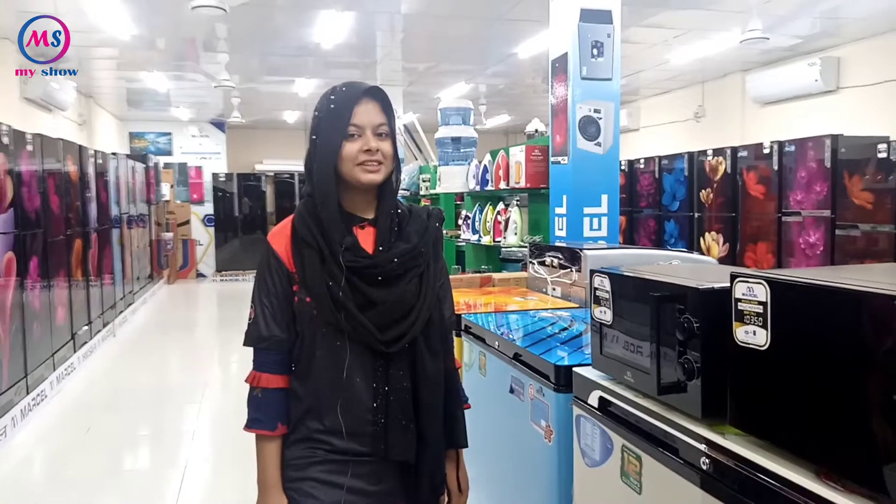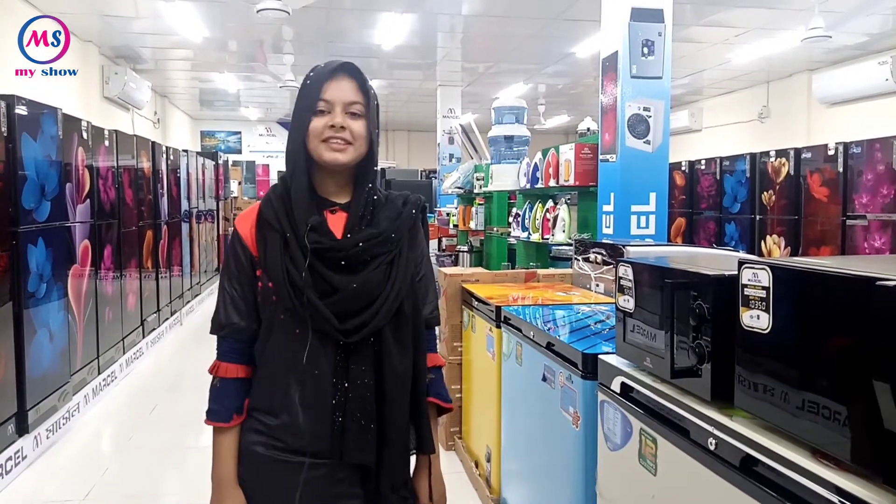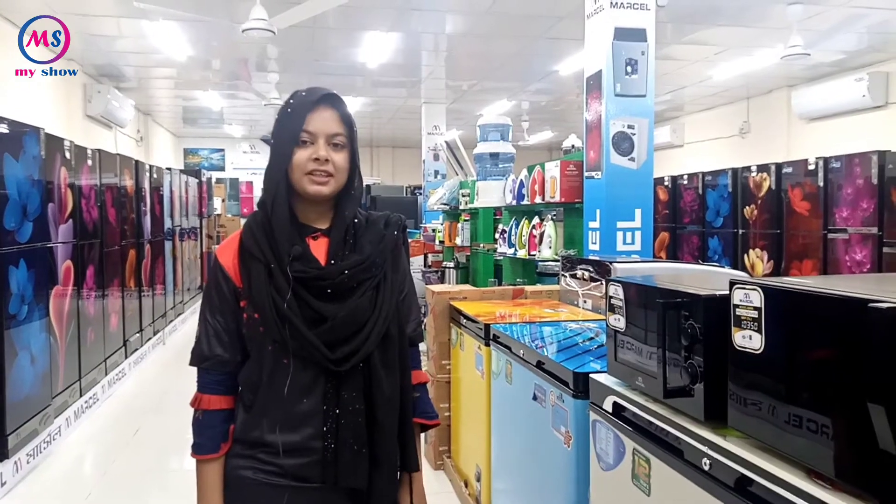Hello everyone! How are you doing? Hello and welcome to the show. You are watching Aysha Electronics, Bogabari Bus Stand.